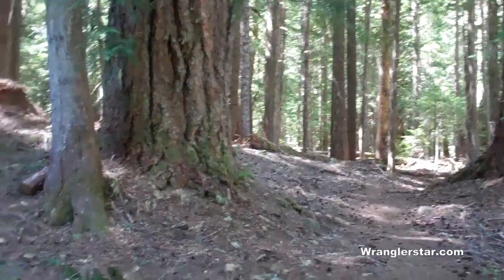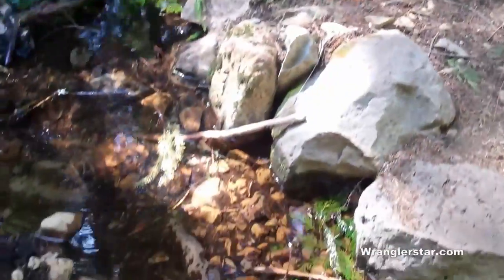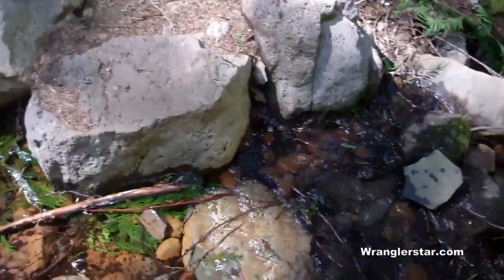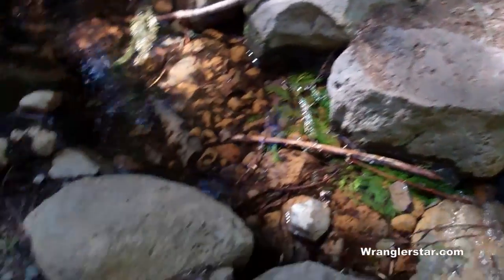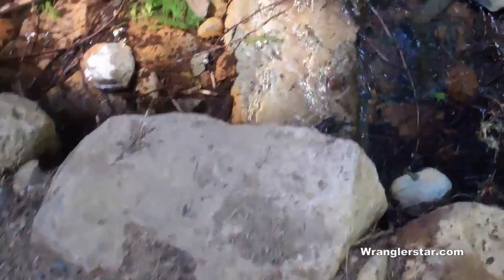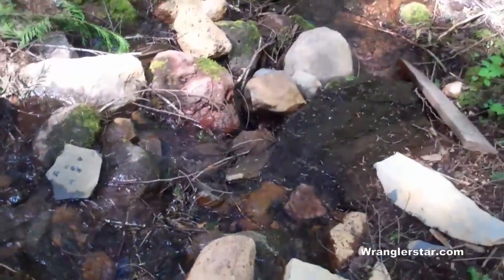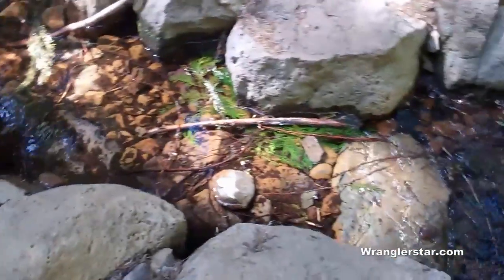What a nice trail this is. Whoever the trail crew was with the Forest Service and contract knew what they're doing. Look at this water crossing — nice big boulders to key everything in, both sides. A little flat stone right there to prevent erosion, nice riprap in the bottom. That is a stream crossing done properly.